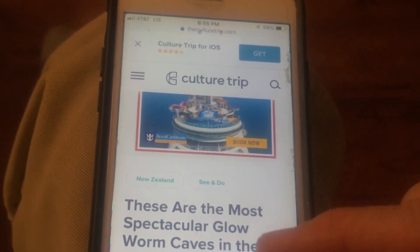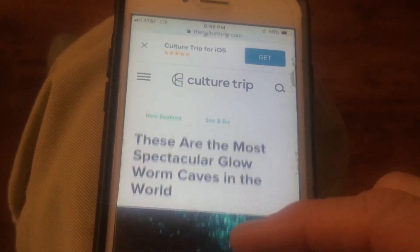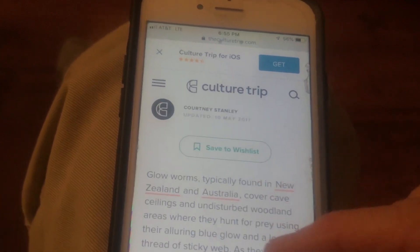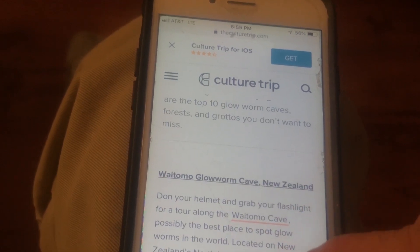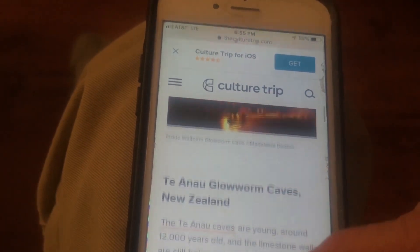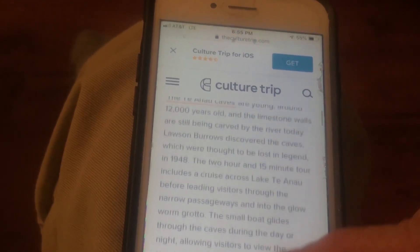Just researching the best glowworms for our trip to New Zealand. Looks like the best ones are typically found in New Zealand or Australia. There's the Waitomo Cave — we've got to make sure we go to that one. And the Teyano Glowworm Caves in New Zealand.